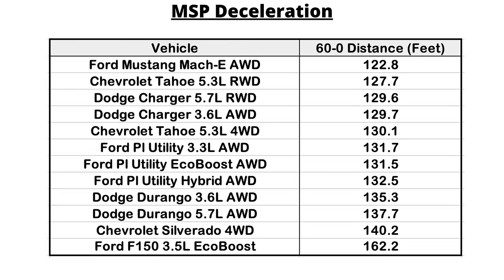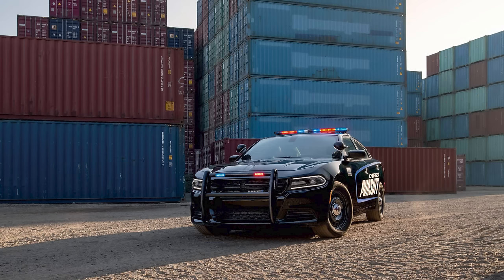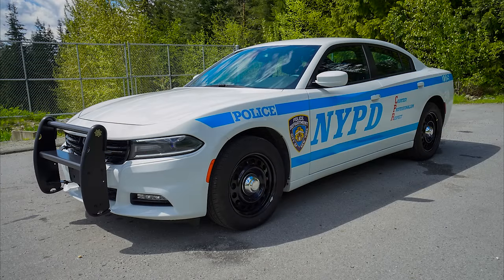The final metric was deceleration and braking, using 60-0 mph stops and taking the average deceleration rate. The Charger did very well again, needing 129.6 feet to stop from 60-0 — good enough for third place, behind the Chevy Tahoe rear-wheel drive and the Mustang Mach-E all-wheel drive. Overall, the Charger Pursuit is still one of the most capable police vehicles out there, and that's why it's so widely used. If you're interested in purchasing one, they're sold after being used by the agencies, usually at around 150,000 miles, and aren't typically too expensive compared to similar civilian Chargers due to the beating they receive.